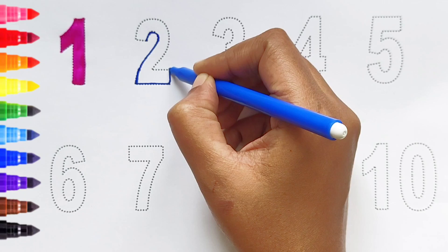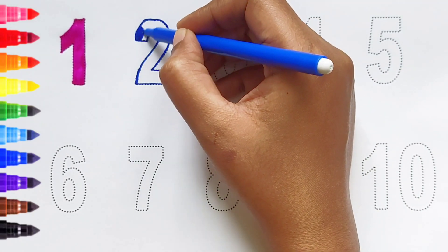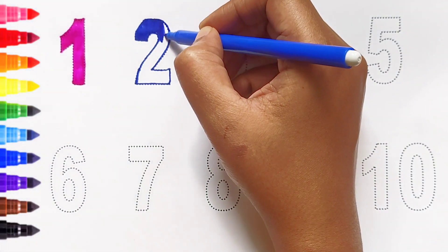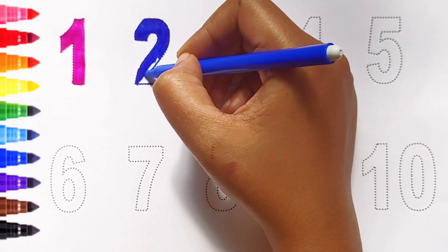Two. Dark blue color. Two. Dark blue color.